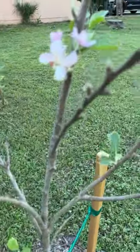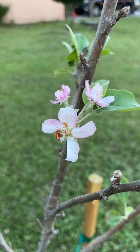And oh look, we have flowers! And now you know.